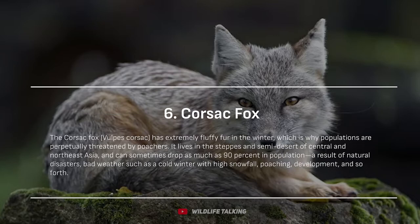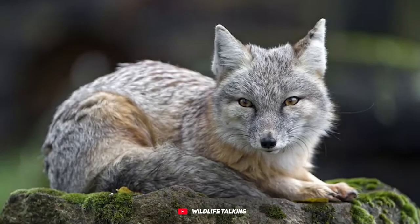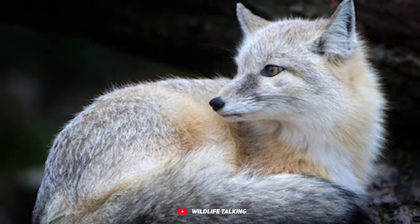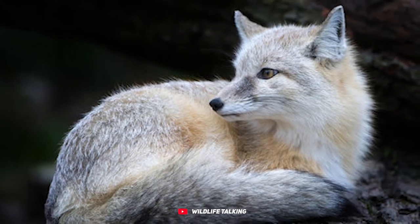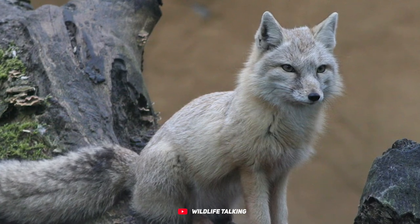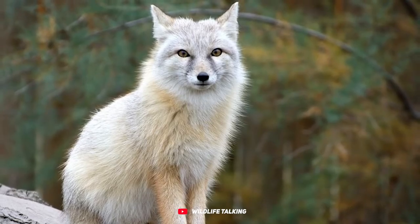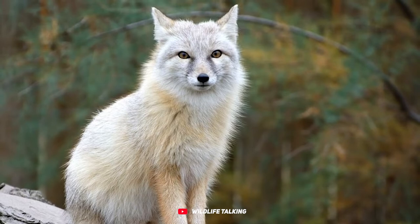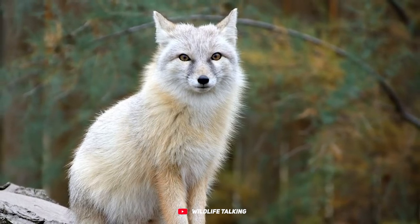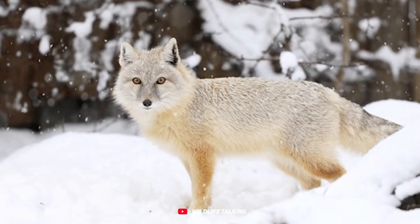Corsac fox. The Corsac fox, Vulpes corsac, boasts incredibly fluffy winter fur that's too tempting for poachers, making their populations face some tough times. These foxes call the steppes and semi-deserts of Central and Northeast Asia home. Natural disasters, harsh weather, chilly winters with heavy snow, poaching, and human development can cause their populations to drop significantly, sometimes up to 90%.